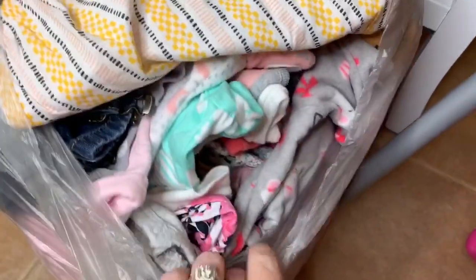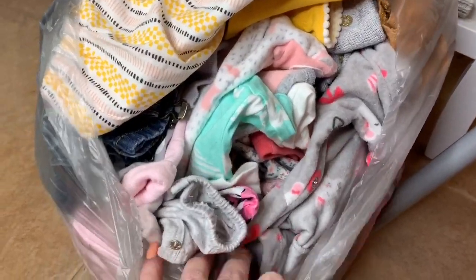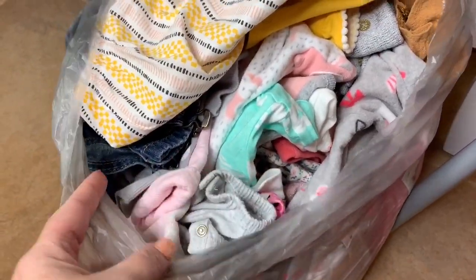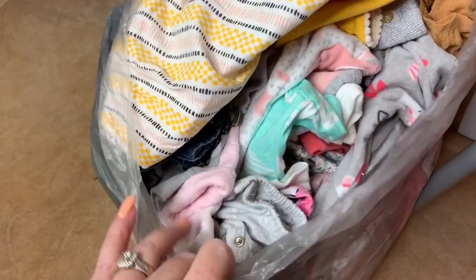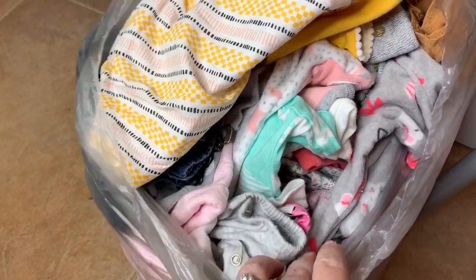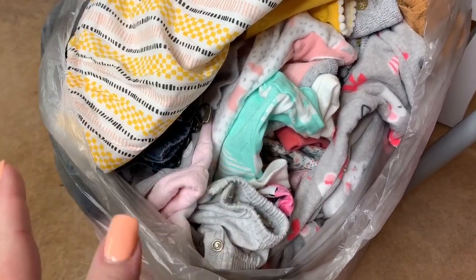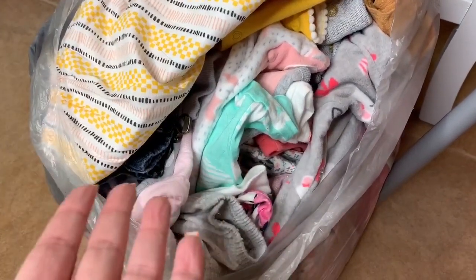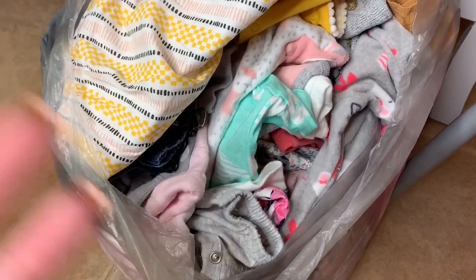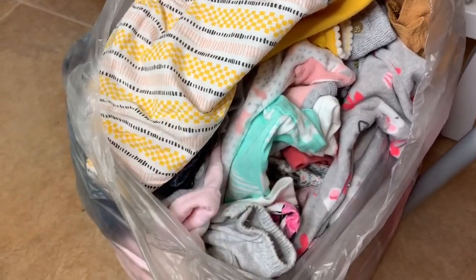I wanted to show you, I have a whole bunch of clothes in here that I'm actually going to be donating to Once Upon a Child and they'll actually pay you money for these. What I do is if I have outfits that I've already changed them into in videos, or I just don't care for them anymore, or sometimes you get a bunch of clothes with a box opening that you wouldn't really use — I sell those to Once Upon a Child and I actually get money back for it. So I can use that money to buy things that I really like. This is a big bag I'm going to be taking off this week and then I'll be able to buy like spring clothes for videos.